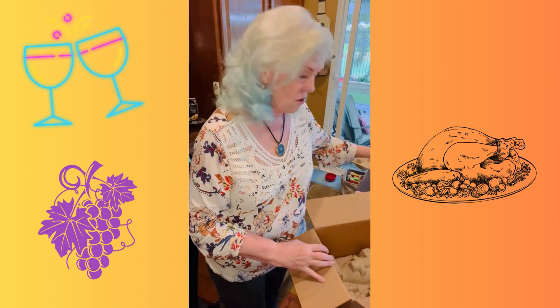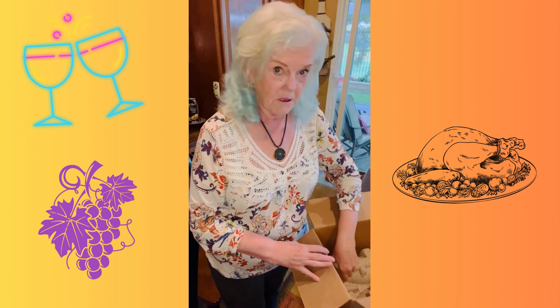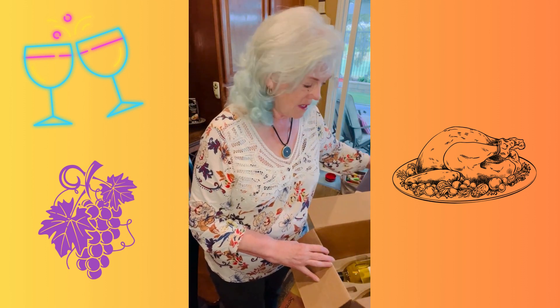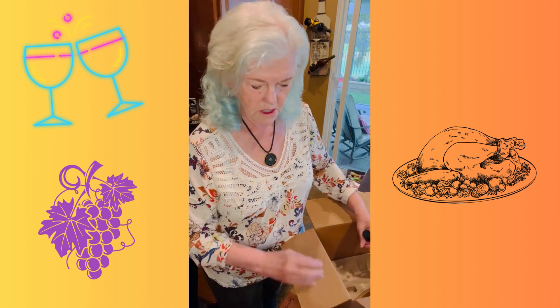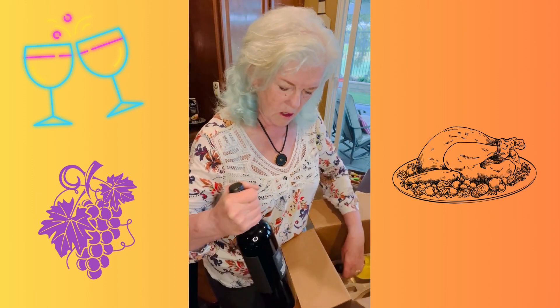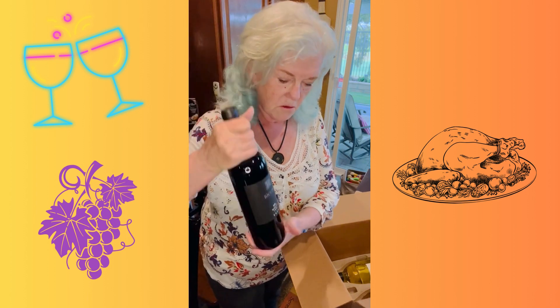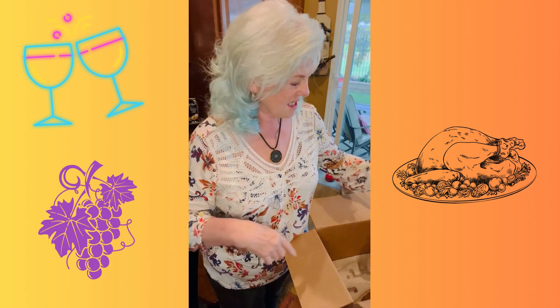We get new vintages every year, so they're never the same, even though they may have the same label, the same name on them. It doesn't mean that they're going to taste the same. I found that to be true especially when I compare the Rickard Merlot, because I've been getting this one for several years, and it's really fun to taste the different vintages. I've kept previous vintages and done them side by side in a tasting, and it's really good.